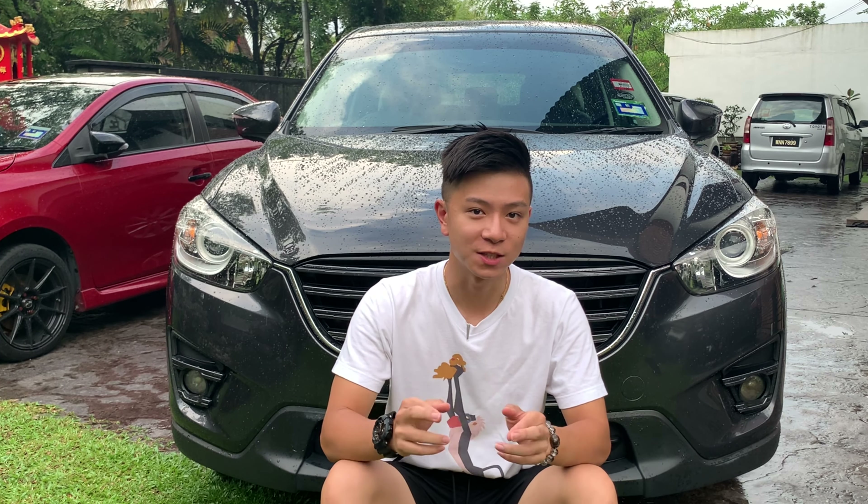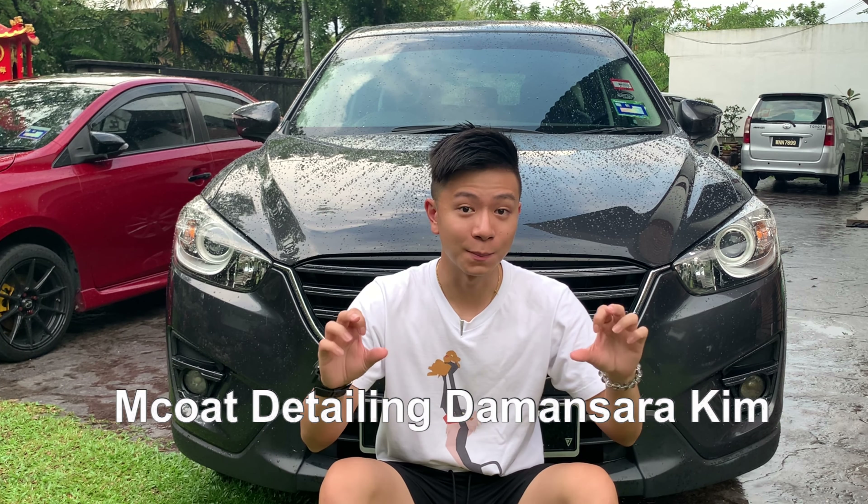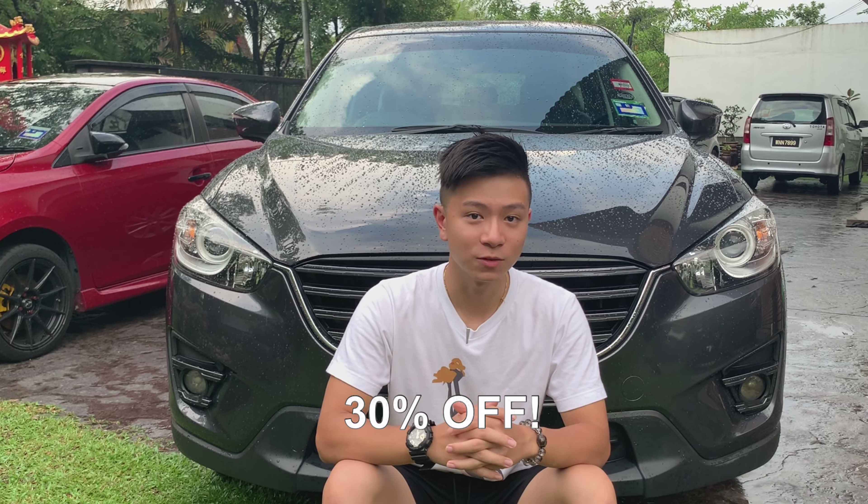Do let me know if you're interested in content where I relate nature to cars, because I enjoy doing it. And if you're interested in bringing your car for ceramic coating, I can suggest M-Code Detailing — you can get a 30% discount if you tell them you've watched this video. They offer good deals, good services, and the outcome is definitely going to be very satisfying and pleasing for sure.